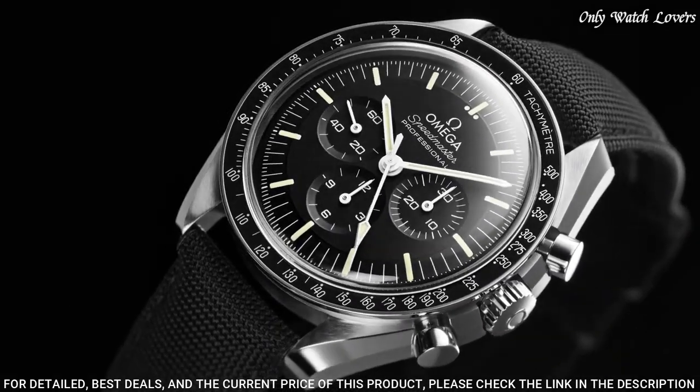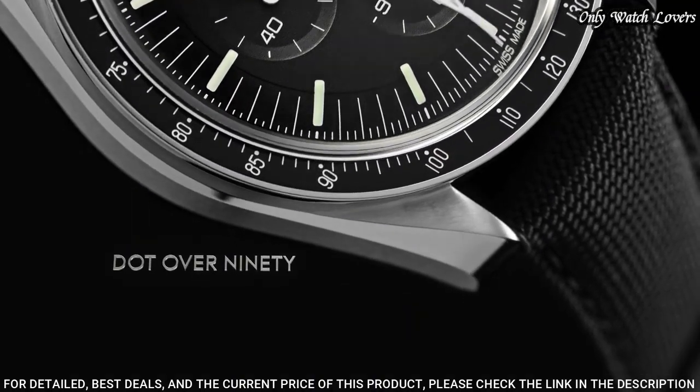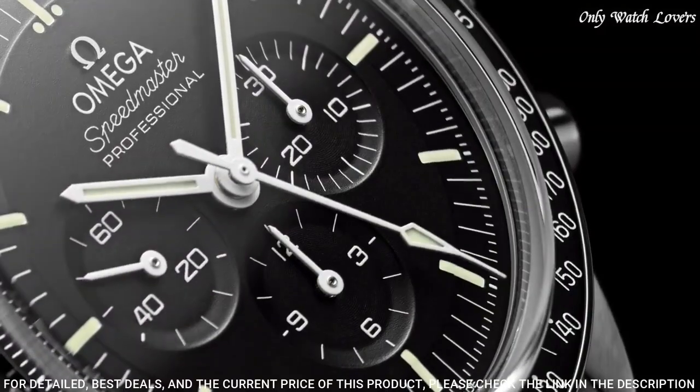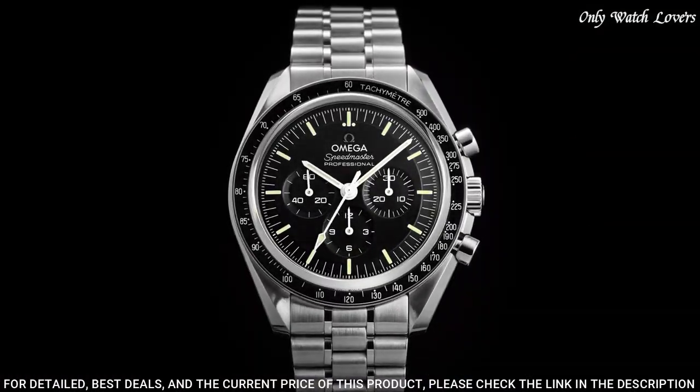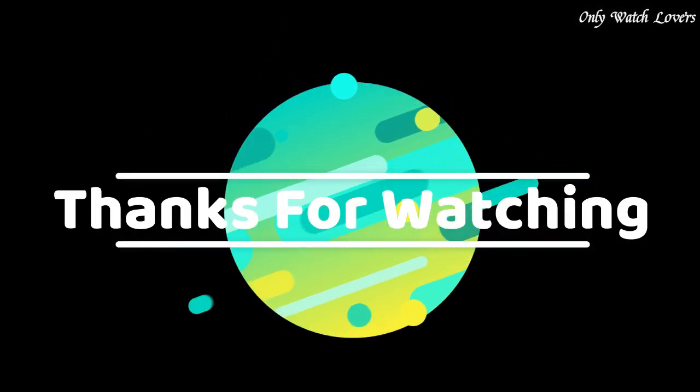Band width: 20 millimeters. Water resistant at 50 meters. Functions: chronograph, hour, minute, second, tachymeter. Swiss made. Thanks for watching. Product buying link given in description.